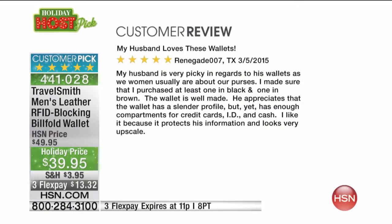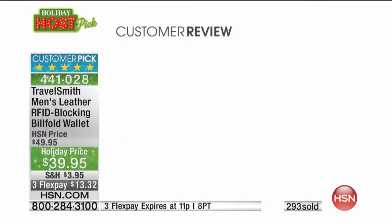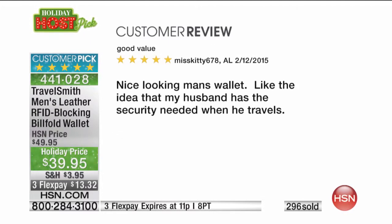We've offered this in the past at a higher price and the reviews are incredible. Here's one: 'My husband loves these wallets. He is very picky about his wallets — I made sure I purchased one in black and one in brown. The wallet is well made; he appreciates the slender profile but enough compartments for credit cards, ID, and cash. It looks very upscale.'